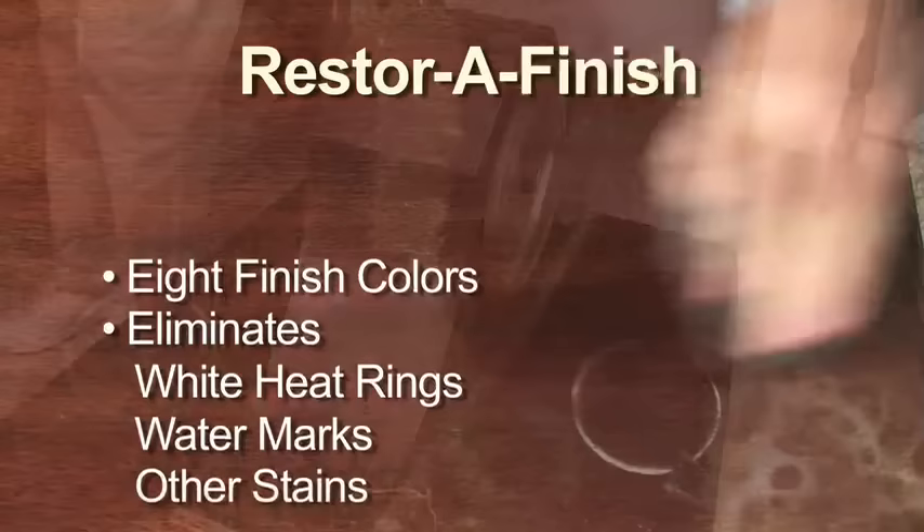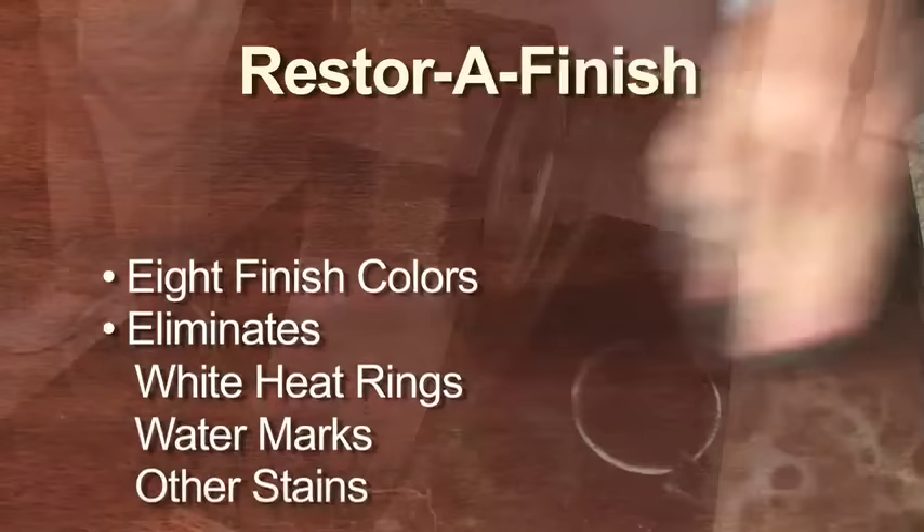Let's review what we've seen. Howard Restore-A-Finish comes in eight finish colors and easily blends out white heat rings, watermarks, and other blemishes on your wood surface while hiding minor scratches. It restores the original finish and luster in one quick step and will not dissolve the existing finish — you'll likely not have to spend money on getting your piece professionally restored. Howard Feed-N-Wax enhances the natural beauty and depth of the grain in your wood finishes, and your prized pieces will be protected with a long-lasting coat of beeswax and carnauba wax, perfect for preserving a newly restored finish. Howard Orange Oil cleans and polishes with the power of real orange oil and replenishes natural oils in finished, unfinished, and oiled woods. You'll love the scent too.